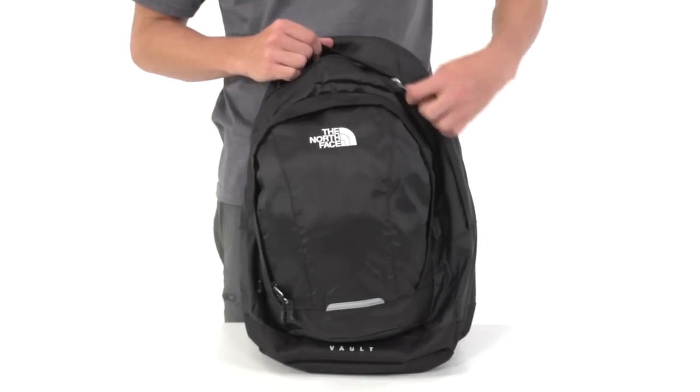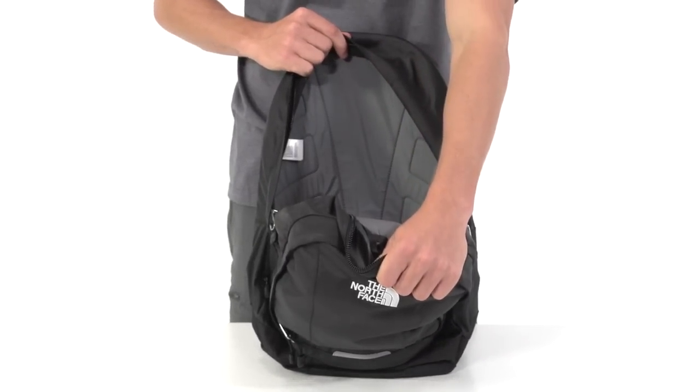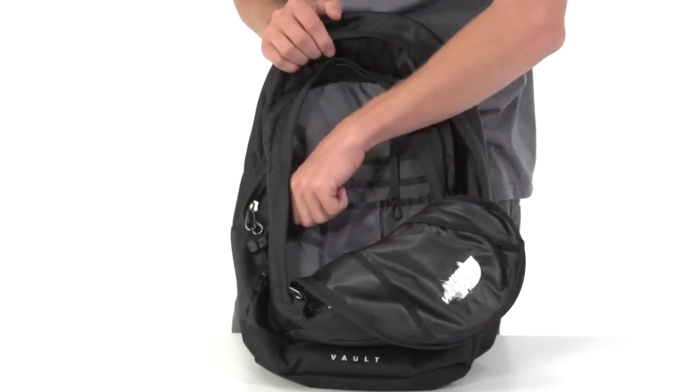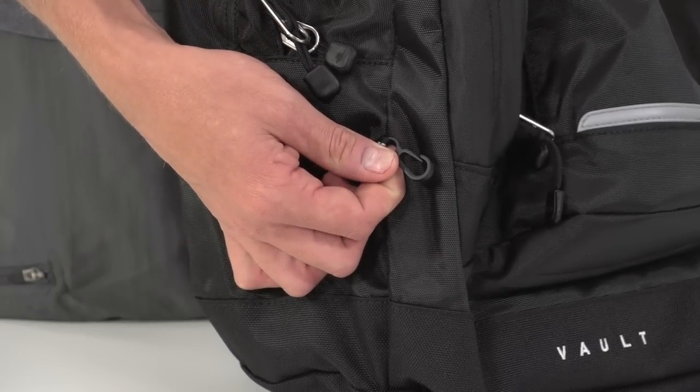The large main compartment is accessible through the two-way zipper and will easily fit a large binder and a few books. The front organizer compartment has plenty of pockets for small items like pens, your phone, and your wallet. A small clip on the outside is a handy spot to attach your keys.